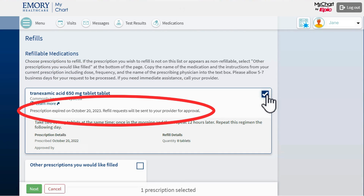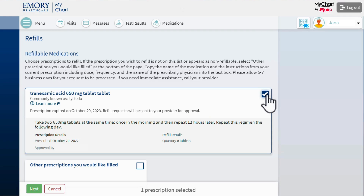You may also see this message if you recently requested a refill that is currently under review with your care team. Contact your pharmacy if this refill is urgent. You can also contact your care team in MyChart if you have questions about your prescription. I'll show you how to do that later.